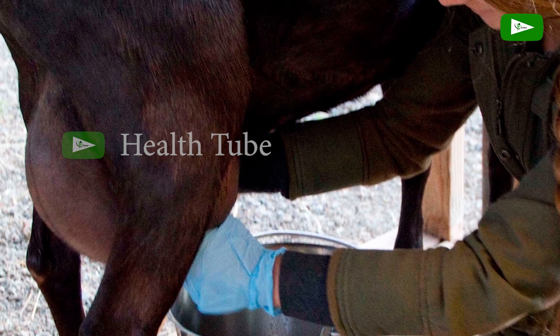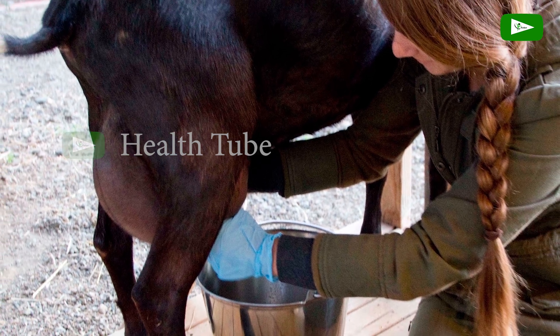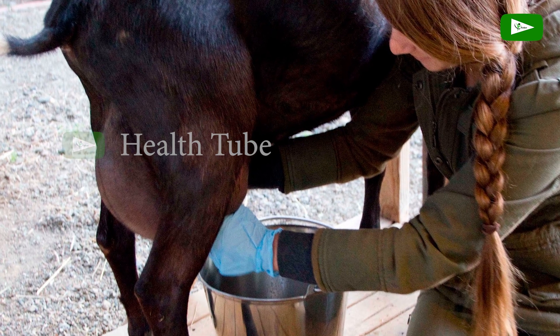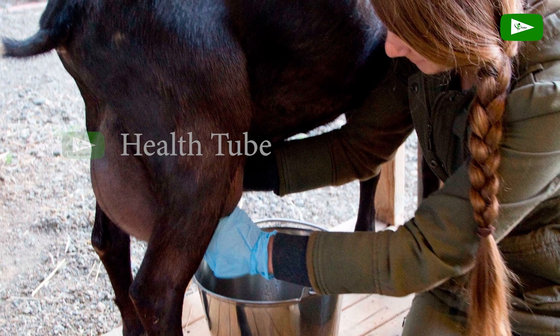Many people rarely consume goat's milk, even though goat's milk also has extraordinary benefits for health, because there are so many nutritional contents that you can get, especially calcium and protein.